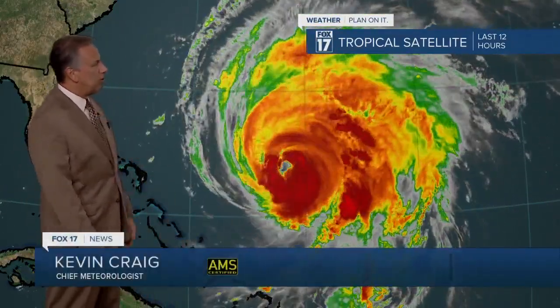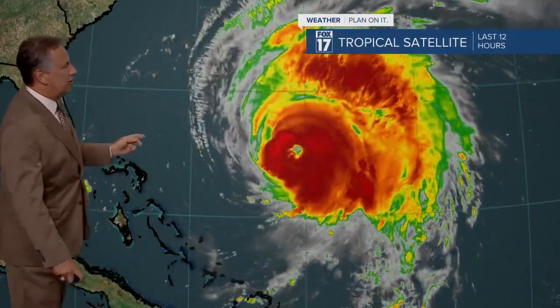Hey guys, thank you very much and good morning everybody. The good news is that it is out over open waters. It's just throwing some erosional surf and some rip currents along the southeast coast of the United States.